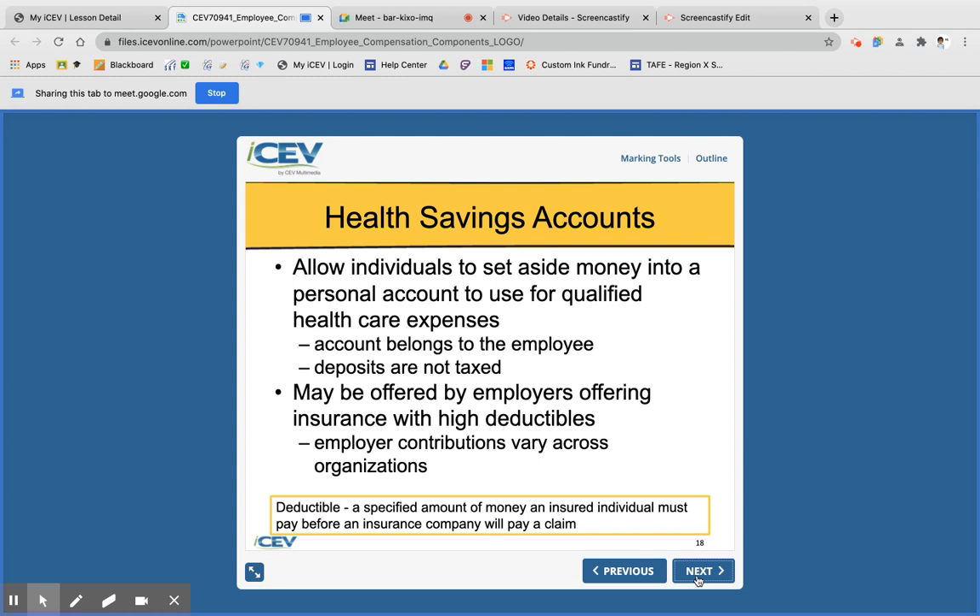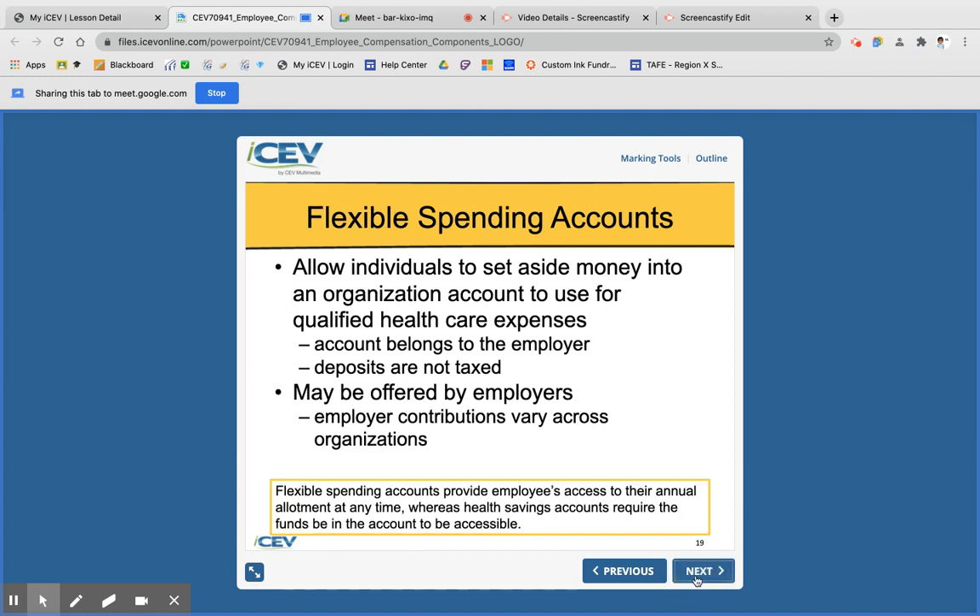A health savings account (HSA) allows the employee to set aside money in a personal account for medical expenses. The account belongs to the employee, so if you leave the job, you take the money with you. It can be offered to employees with high deductibles and the money is not taxed. Flexible spending accounts (FSA) also allow individuals to set aside pre-tax money, but these belong to the employer and can be used across different organizations.